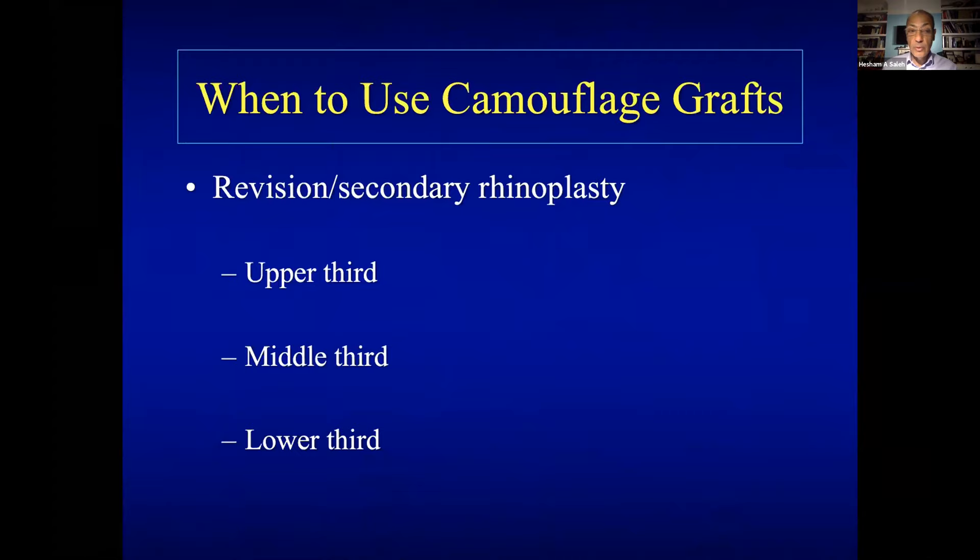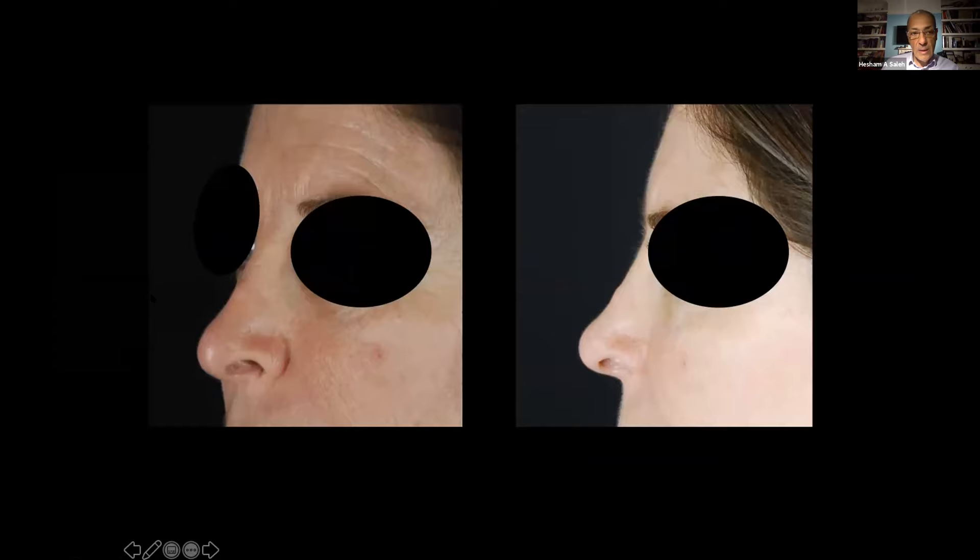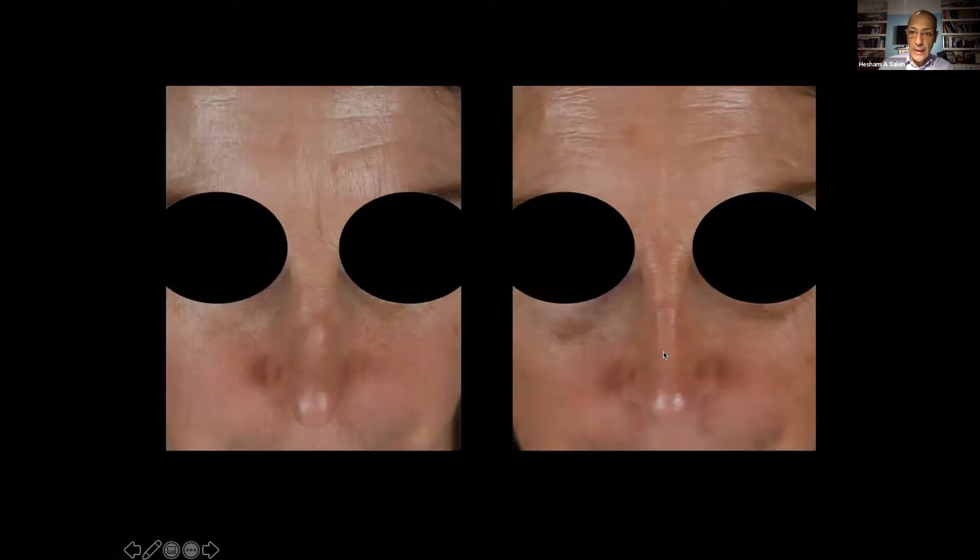A lot of secondary rhinoplasty cases can be managed by simple camouflage without doing too much. For example, upper, middle, and lower third. Every now and then I get referred patients with irregularities of the upper third — either a callus or part of the septum left without excision, especially patients with thin skin. When I remove this prominence of bone and septum, I always put soft tissue material because if they developed it once they may develop irregularities again. Fascia is ideal here, and I use Permacol most of the time — lowering the dorsum, rasping the bone, then putting camouflage. You can see the nice brow-tip lines created by just some rasping and putting fascia.